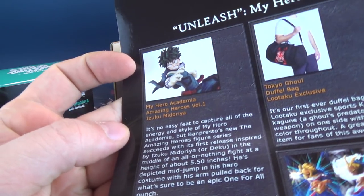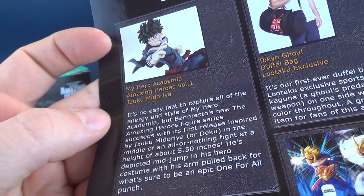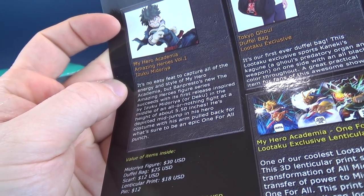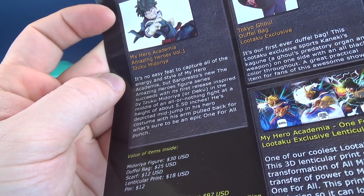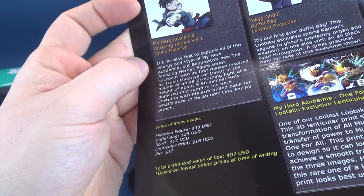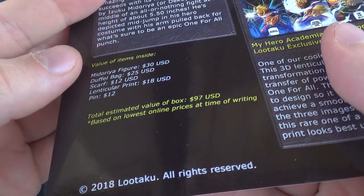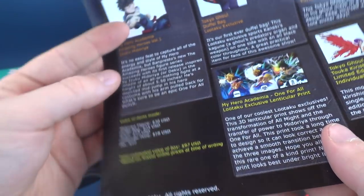Speaking of the statue, this is the My Hero Academia Amazing Heroes Volume 1, Izuku Midoriya. It's no easy feat to capture all the energy and style of My Hero Academia, but Banpresto's Amazing Hero Figure Series succeeds with its first release inspired by Izuku Midoriya, or Deku, mid-jump in his hero costume with his arm pulled back for what's sure to be an epic One for All punch. At about 5.5 inches tall, that statue is valued at $30. Collectively — the duffel bag, the scarf, the lenticular print, and the pin — you're looking at a total estimated value of $97, based on the lowest online prices at the time of writing. Not bad at all. We got ourselves 5 items.